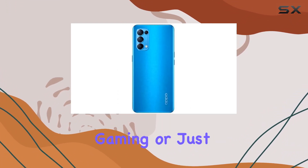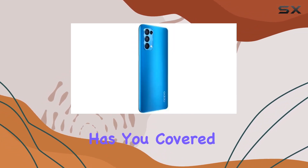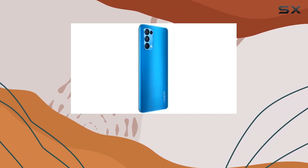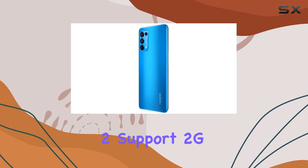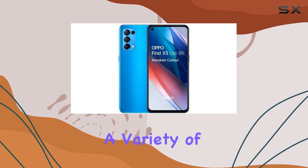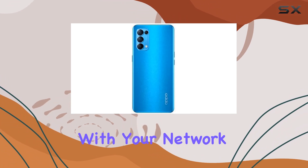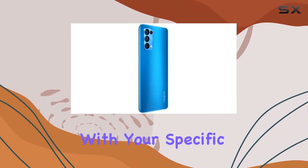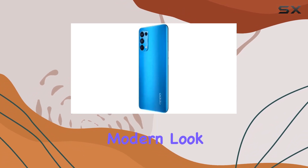Whether you're into streaming, gaming, or just want to stay ahead in the connectivity game, this phone has you covered. SIM card 1 and SIM card 2 support 2G, 3G, 4G, and 5G networks across a variety of bands. However, before you hit that buy button, double-check with your network provider to ensure it aligns with your specific needs.